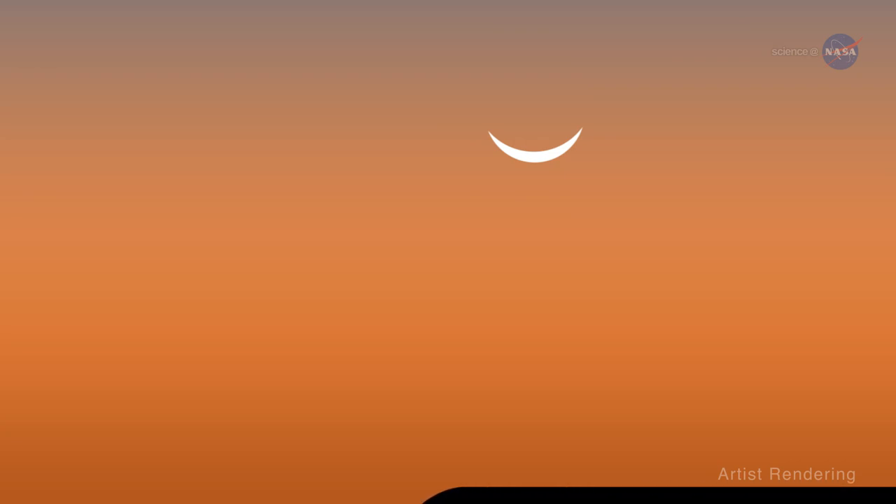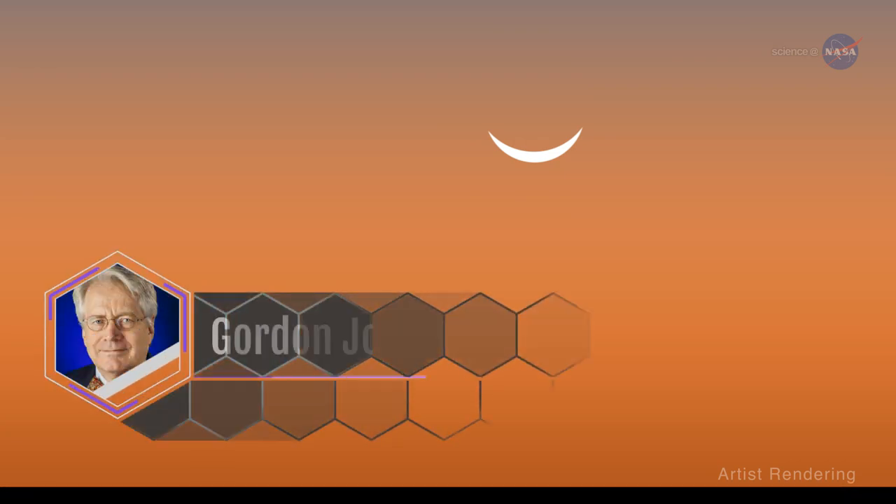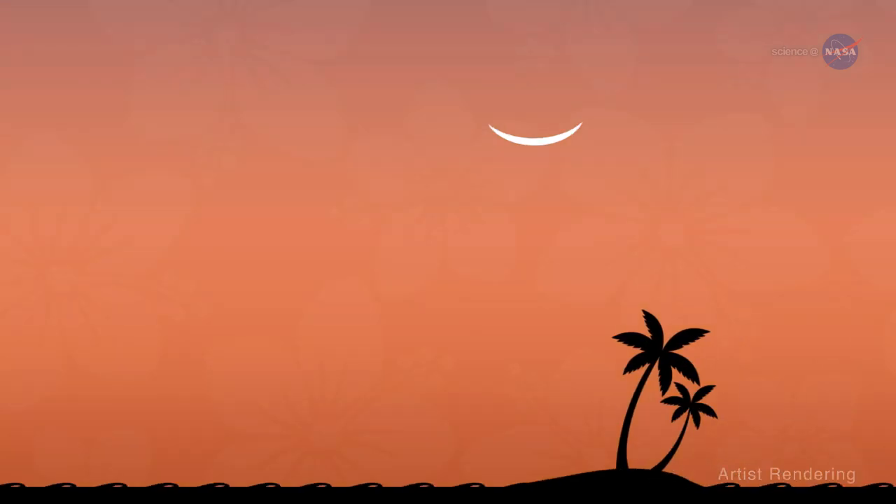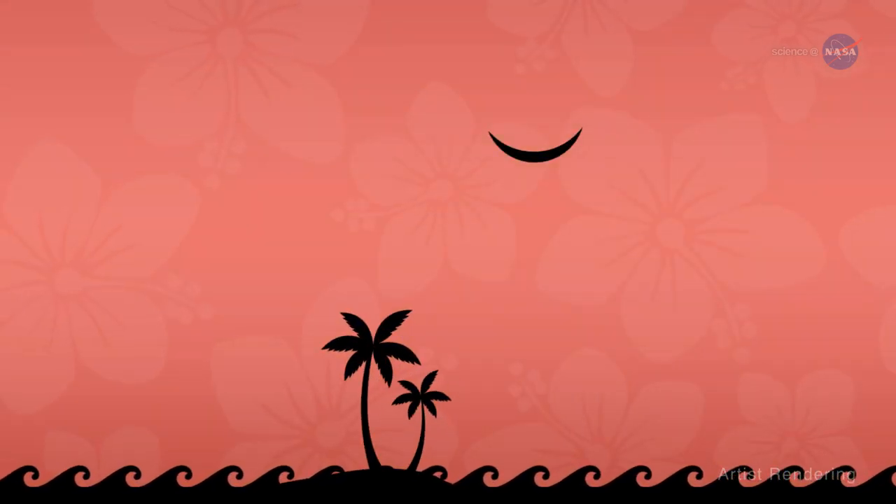The crescent moon will look like a bowl, or a smile nearly parallel with the horizon, says Gordon Johnston, a planetary science program executive at NASA headquarters in Washington, D.C.